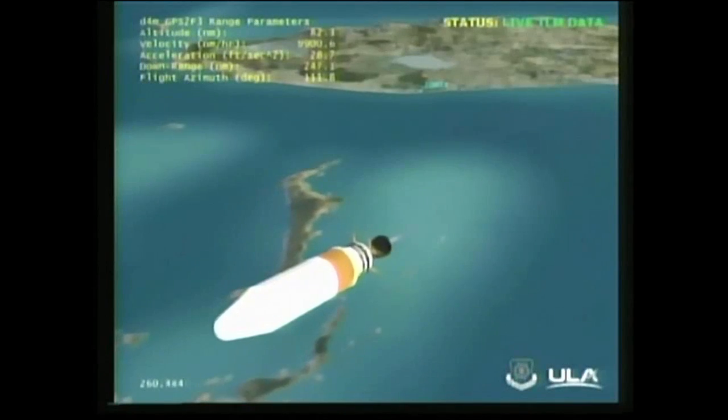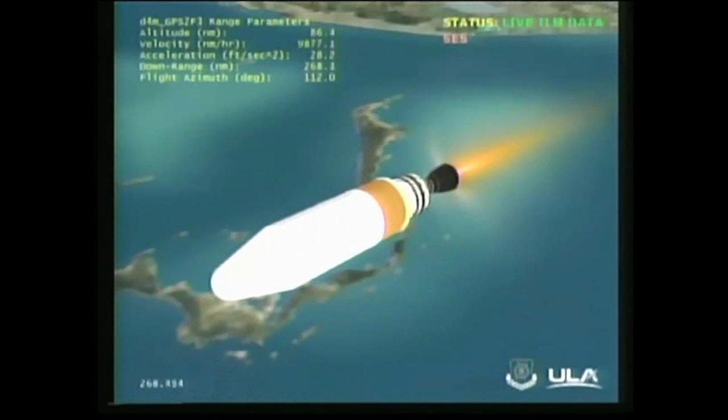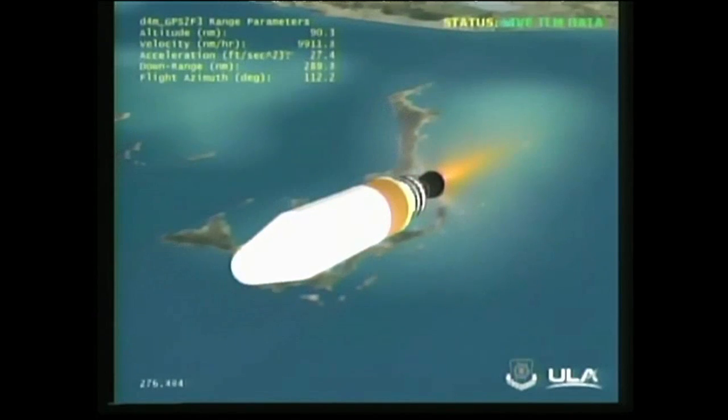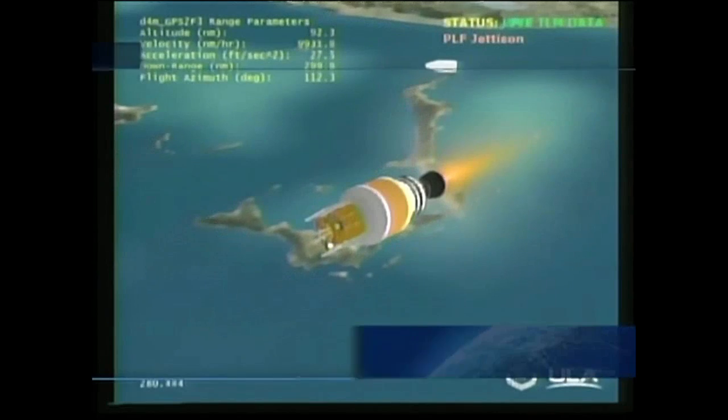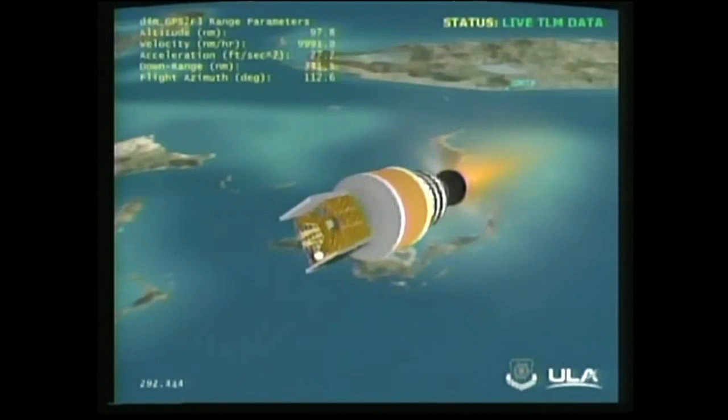Standing by to go to partial thrust. And we have partial thrust command — responding, standing by for main engine cutoff. And we have MECO, standing by for 1-2-SEP. And we have 1-2-SEP command. NETS is deploying and locked in place. IMA is unlocked. Engine is clear to move. And we have ignition on the second stage — good second stage ignition. We've had fairing separation. Good engine control in the second stage. Recovering nicely from the initial transients as we're coming up on the five-minute mark.